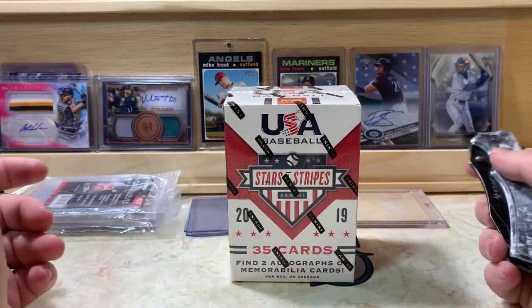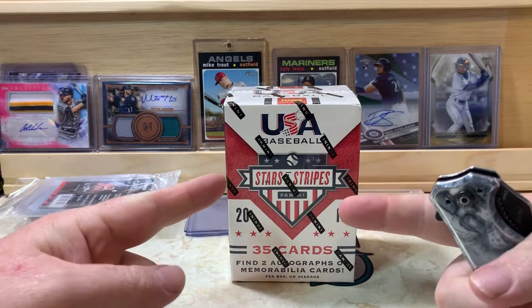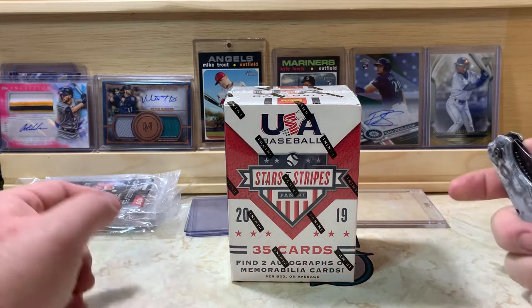What is up everybody, welcome back for another video. PNW Card Collector here and today we're doing baseball 2019 Stars and Stripes USA baseball — two autograph or memorabilia cards in every box.